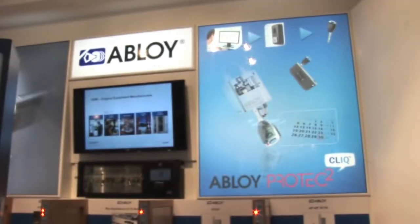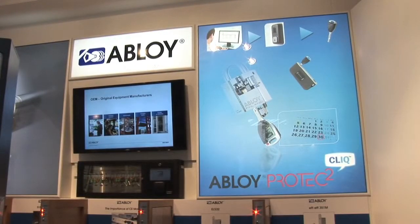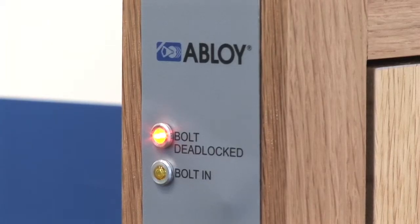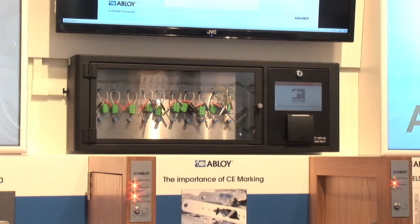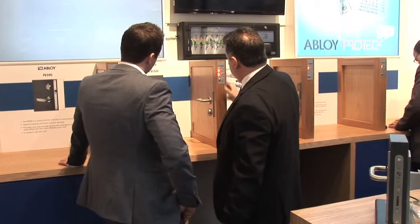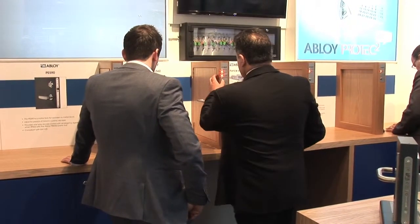I think it takes Abloy to a new level. It raises our profile and it exposes us to people who ordinarily wouldn't engage with Abloy and will perhaps be a bit unfamiliar with our product range. It's really important that we make it a user-friendly space. People can come in and try it for themselves and understand what we offer. It's just bringing us as a business closer to our customer base and potential new business.